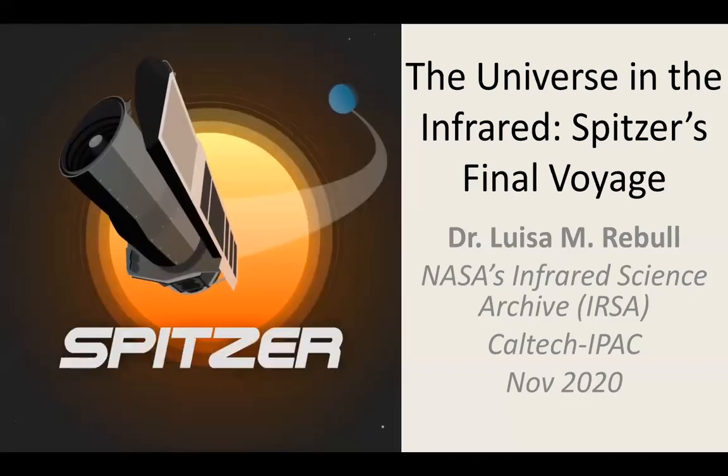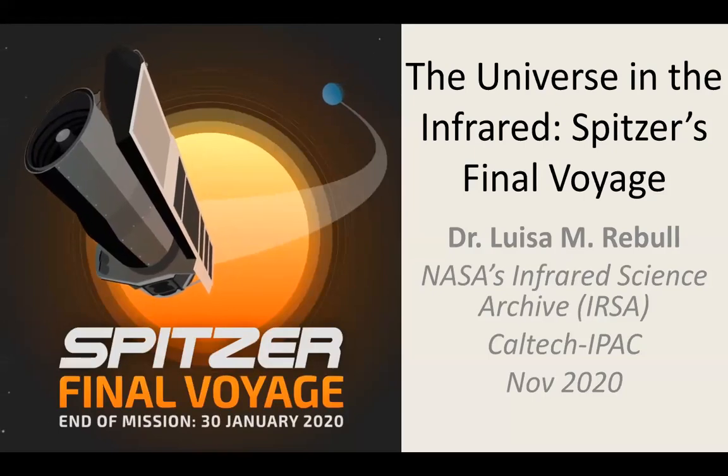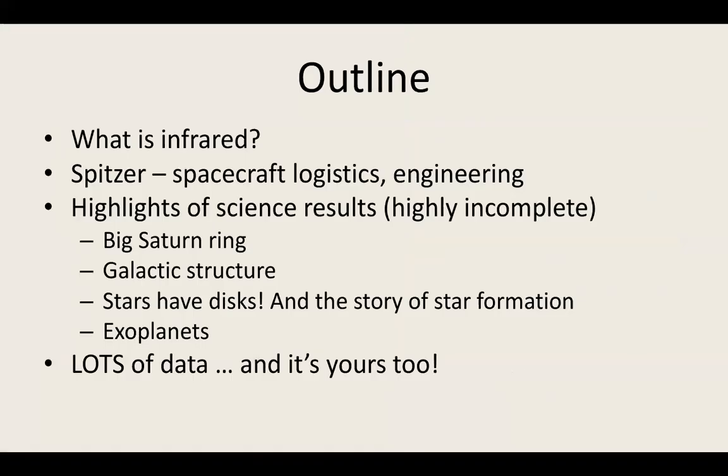Thank you so much for inviting me and allowing me to distract you a little bit after a stressful week. We're going to start at the beginning with what is infrared light. We'll talk a little bit about Spitzer, the logistics of the spacecraft, and the engineering that goes into it. Then I'll have some highlights of some of Spitzer's science results — a highly biased and incomplete list — and then how you too can get access to some of the Spitzer data.